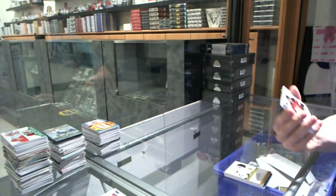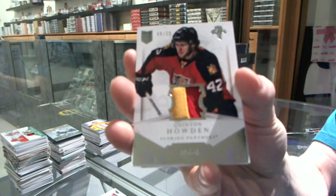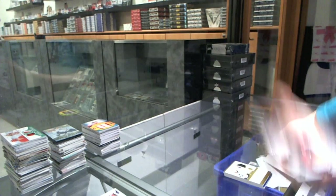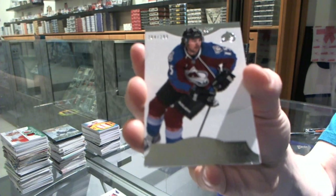We've got a 2-color jersey Prime, numbered 9 of 25 for the Florida Panthers, Quinton Howden. Base card number 299 for the Colorado Avalanche, PA Parenteau.